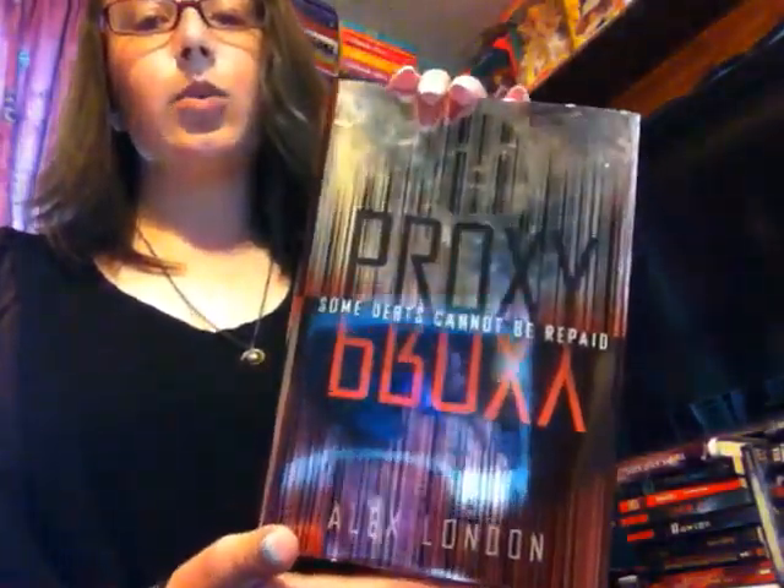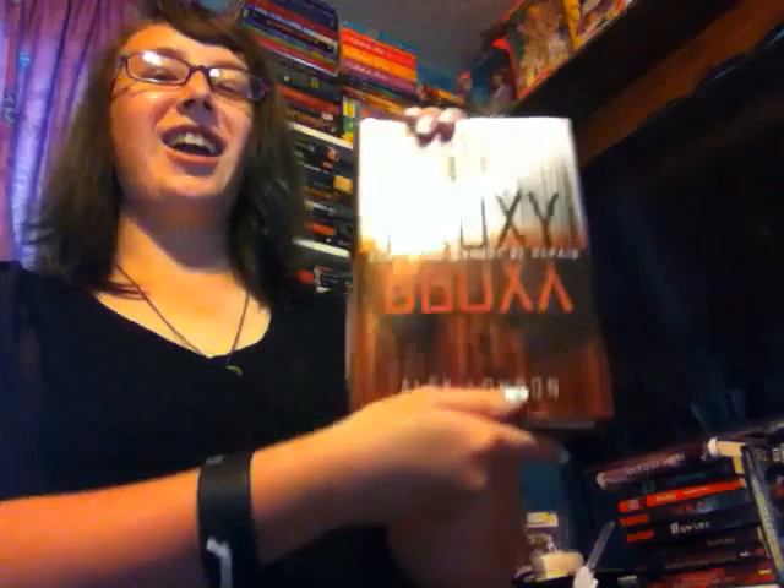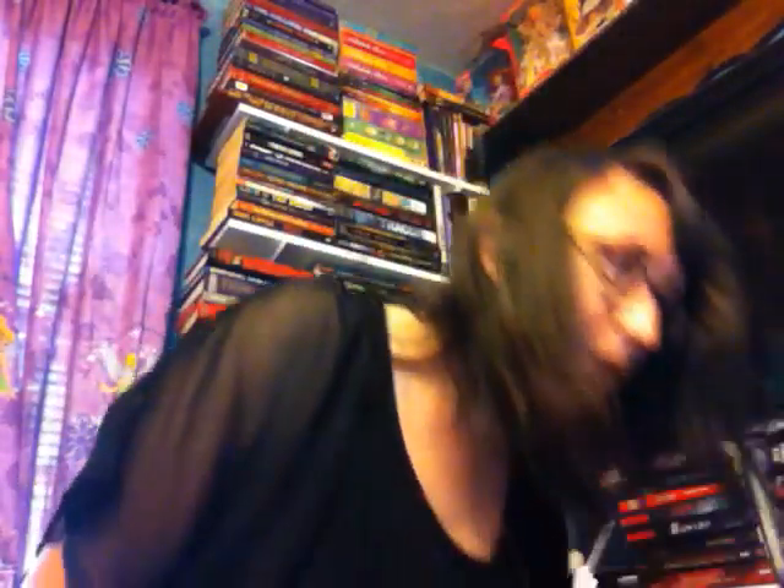The next one is probably the shiniest book ever, and it is Proxy by Alex London. You can see a reflection in this book — you can literally use it as a mirror. I've seen this one around BookTube. I think it is a sci-fi. I love sci-fi and I want to get into more sci-fi books. I've heard some good things about this, so I'm going to get to it at some point this year, hopefully.